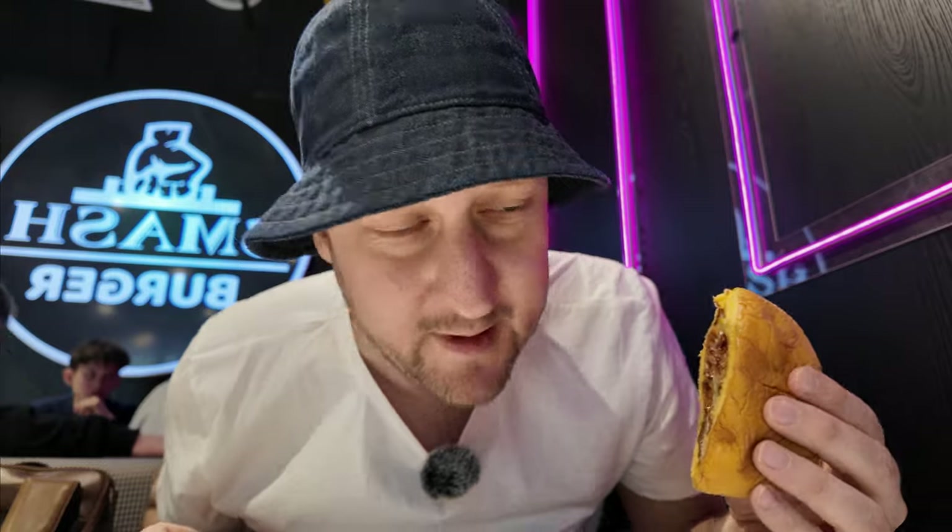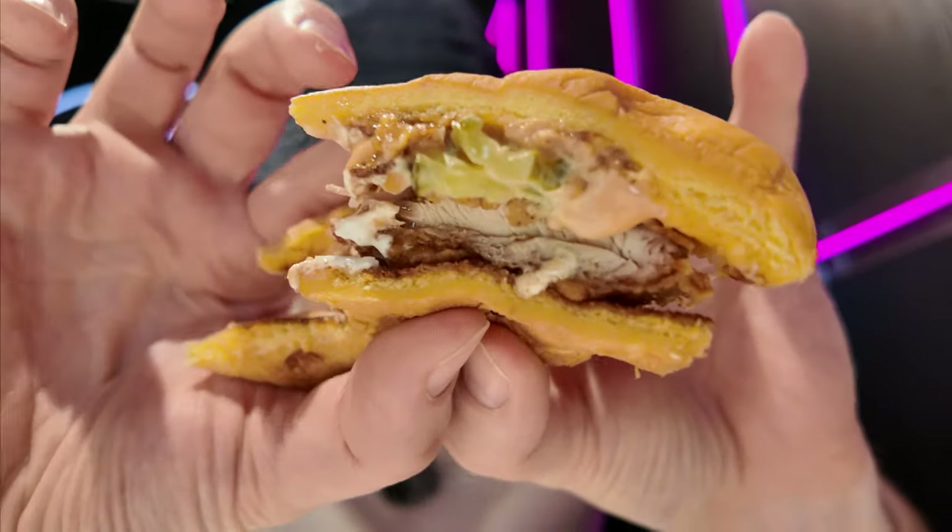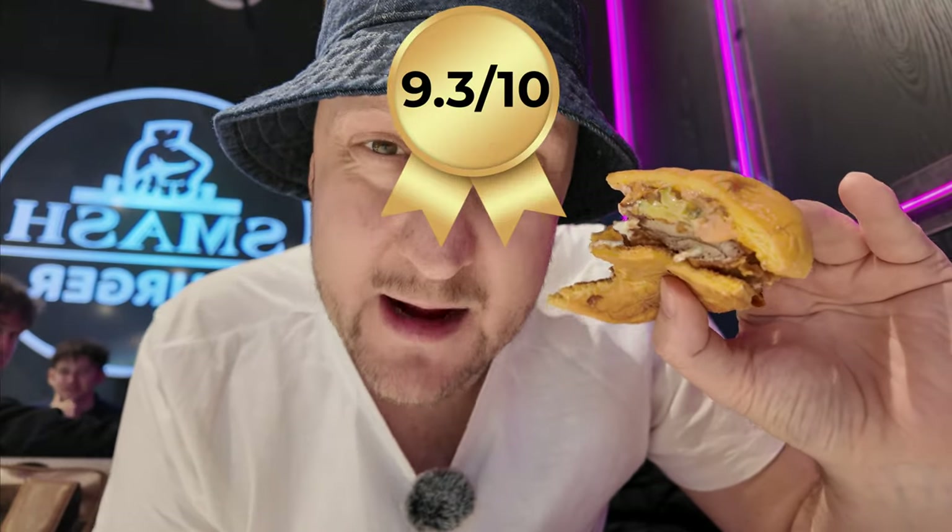And now the whole thing. Wow, the sauce is bomb in this burger — so delicious. The sourness of the pickle, crispiness of the chicken, tender meat, juicy. I think as good as the cheeseburger. I give both of them a 9.3 out of 10. Good job.